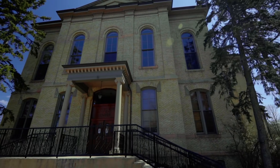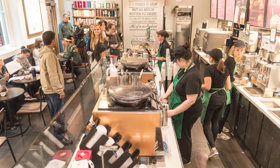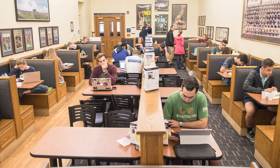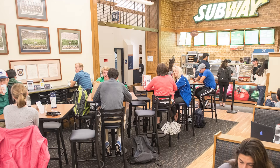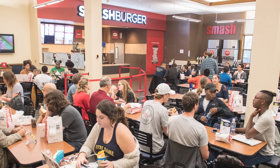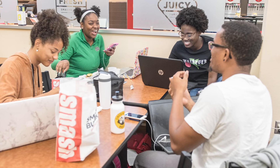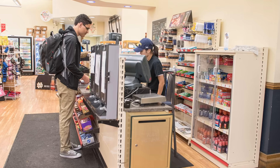La Fortune Student Center is one of the two student centers on campus, and we call it LaFont. On the first floor there's a Starbucks, which is one of the most important places for me as an avid coffee lover, but there's also one of the highest grossing Subways in the country, which might surprise you. And we have the only Smashburger in the state of Indiana. We also have the Huddle Mart, a convenience store with all of the essentials and a wall of candy you can buy in bulk.